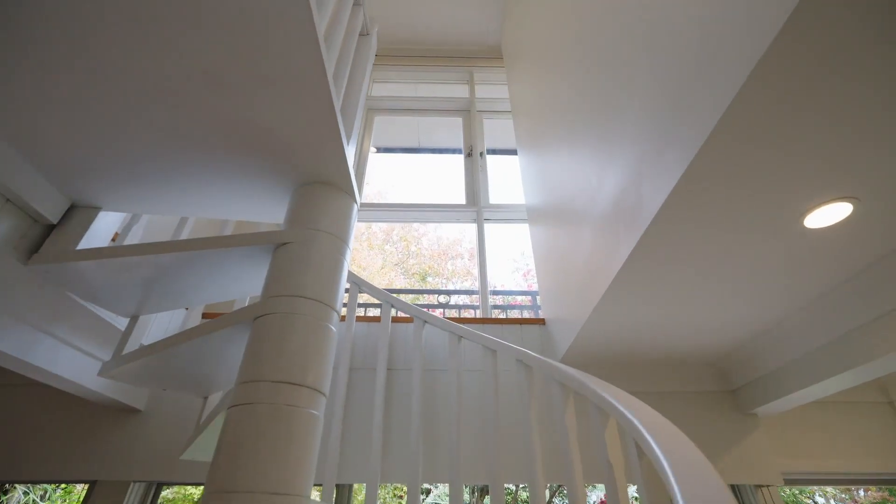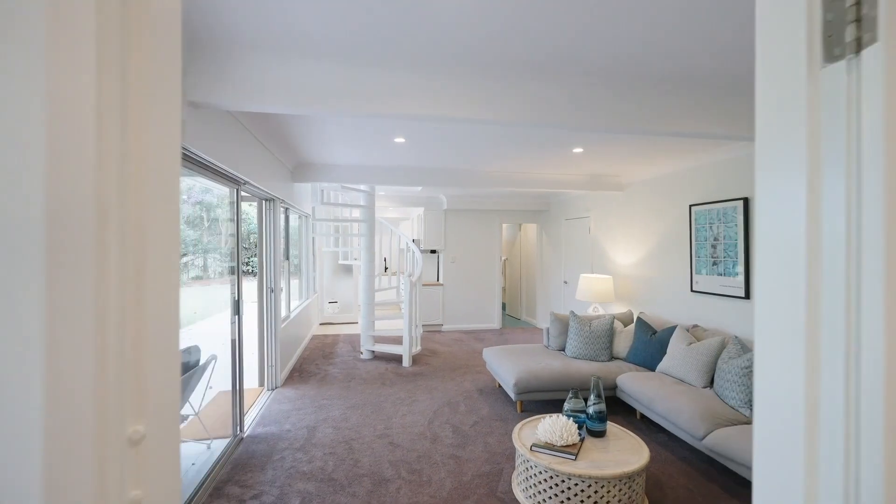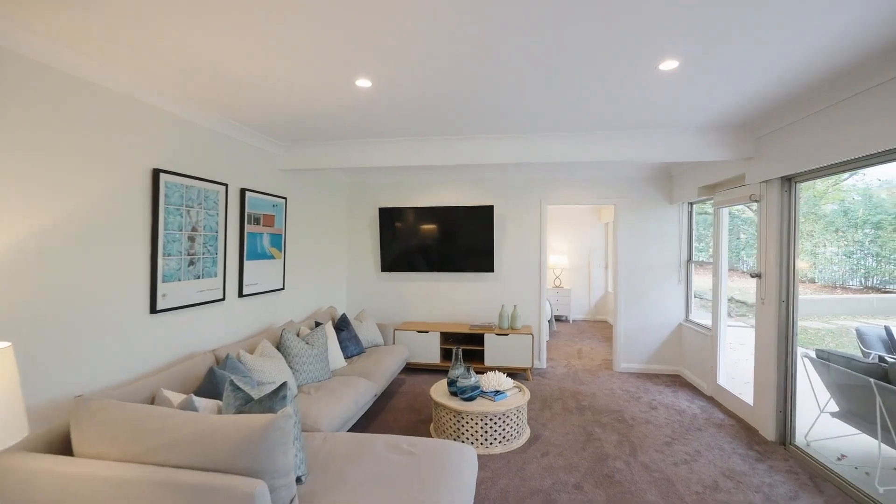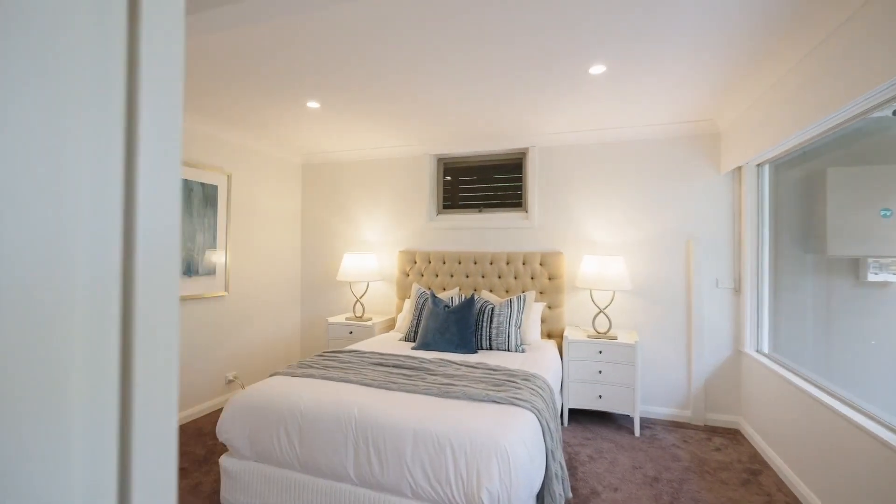Its sprawling floor plan spans over two levels and incorporates a large self-contained lower level that works for the in-laws or as a breakaway space for the kids.